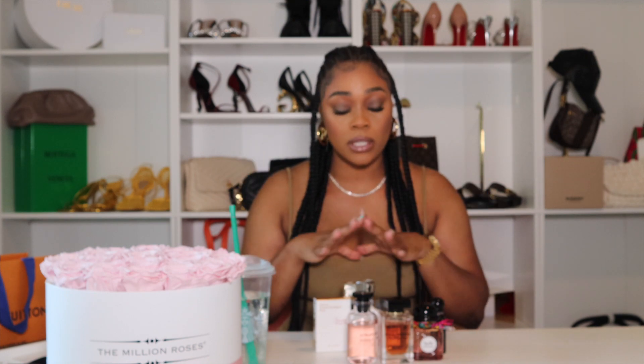Today I'm going to be discussing and reviewing what's in my perfume collection. I'm actually missing one and it's about to drive me crazy — it's one of the ones I wanted to review for you guys. Anyway, let's get into it. These are my most favorite perfumes — the ones I wear the most. I'm going to tell you the price of each one, the scent, and where I got it from.